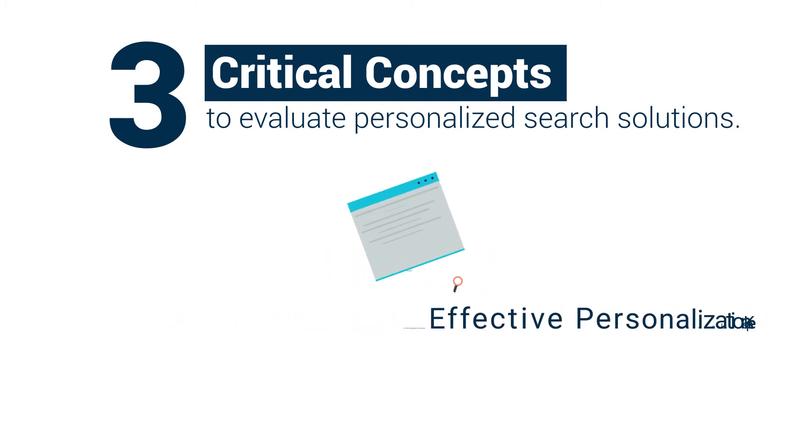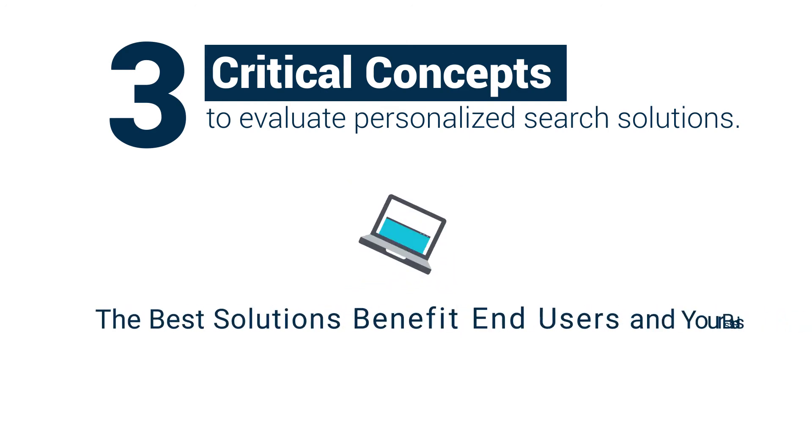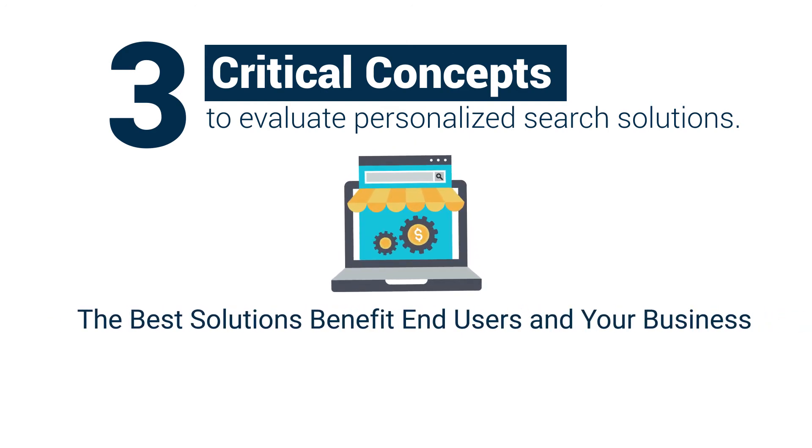Number two: effective personalization keeps user data private. And number three: the best solutions benefit end users and your business.